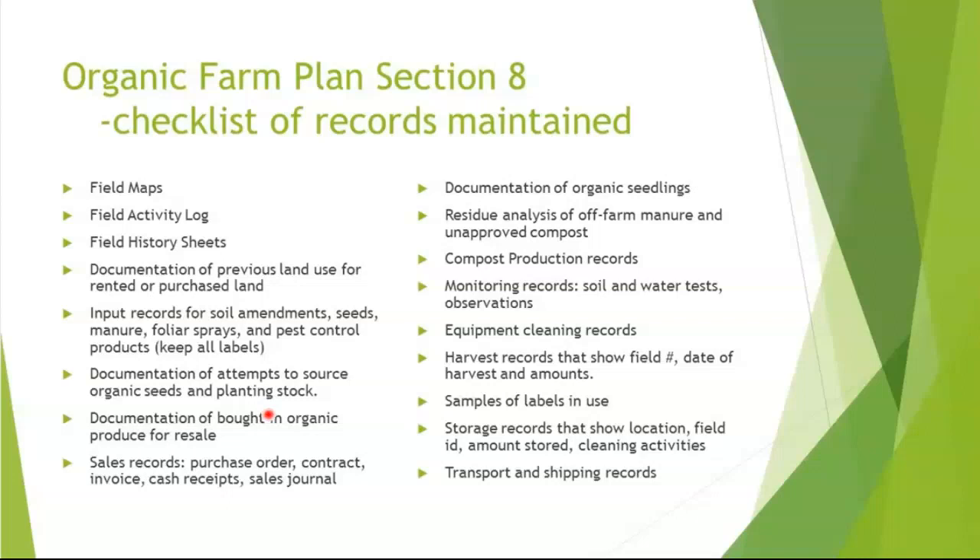Sales records include purchase orders, contracts, invoices, cash receipts, and sales journal. Documentation of organic seedlings — sometimes farms buy seedlings in, like grafted tomato plants — you'll need a certificate of organic certification from whoever grew those seedlings, plus the seed invoice, planting date, seeding date, transplant date all the way through the chain. If you're doing any soil testing, or analysis of manure or compost before use, include those testing documents. Compost production records are needed if you're going to keep compost for your field. Monitoring records: most certified organic farms are required to do at least annual water testing. If you're using municipal water that's not required, but if using wells, open ponds, or streams, you need a water test on each one — they're particularly sensitive about using open water sources for washing vegetables.